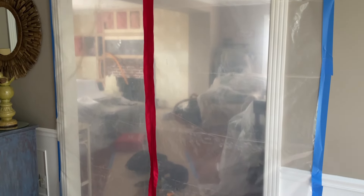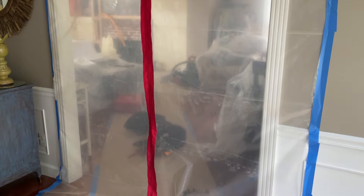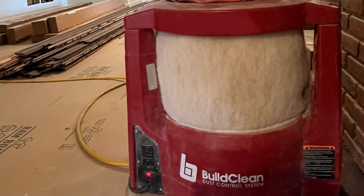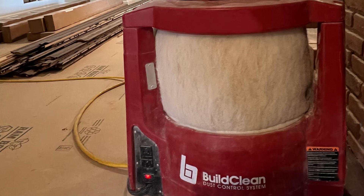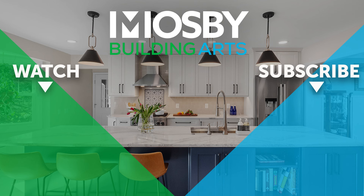One hundred percent dust containment is not possible during remodeling. However, sealing off areas, using proper ventilation, and incorporating tools like HEPA air scrubbers and filters are all things that can be done to help minimize the spread of dust. Thanks for watching — we hope this information was helpful. Like and subscribe for future remodeling advice.